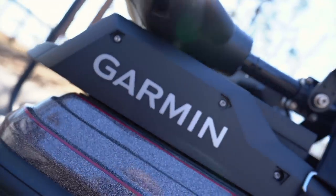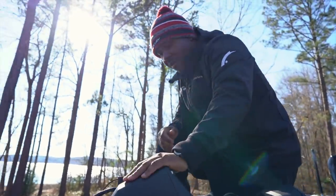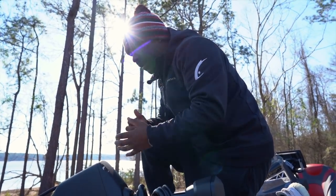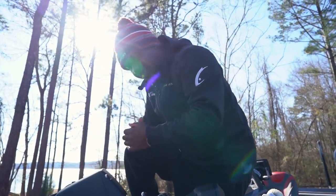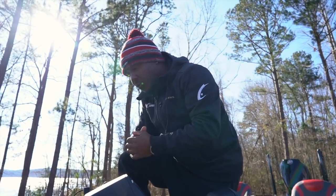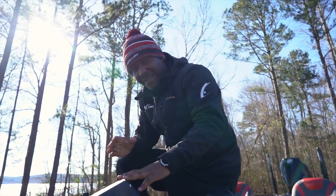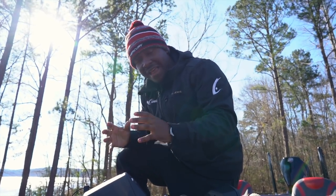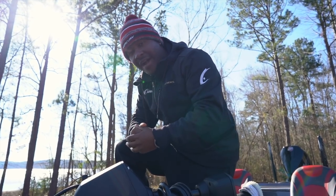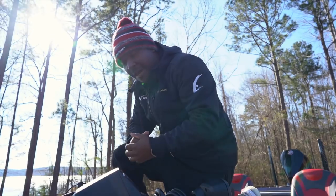Moving along — this bad boy right here is new. Last year was the first year I ran this trolling motor. This is the Garmin Force trolling motor. I'll be honest, I was apprehensive at first, just like I am with most new things. But after running it for an entire year, I am thoroughly impressed. By far the most powerful trolling motor I've ever used, and super quiet. This thing will pull this Ranger Bass boat at 3.83 miles per hour — that is super strong. This is a 20-foot Ranger, a heavy boat with two men, almost four miles per hour. Very quiet and stealthy, super strong bracket. I just haven't had any issues out of this motor, and I'm thoroughly impressed. So we got it strapped up and we're running it again.